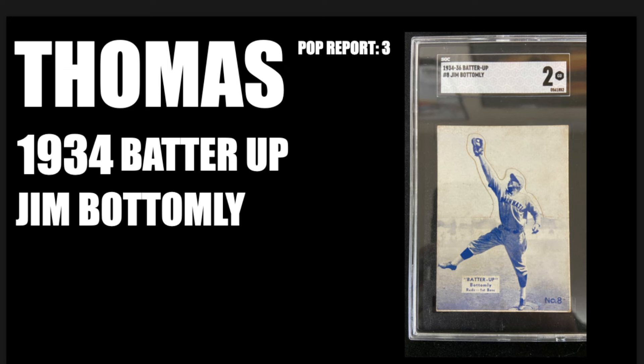Our next contribution comes from Thomas. The 1934 Batter-Up of Jim Bottomley has a pop report of three graded at two. This is an incredible set with some interesting facts. According to prewarcards.com, this set was produced in the 1930s, has a total of 192 cards, distributed by National Chicle for their Batter-Up gum product, and issued over a span of three years from '34 through '36. One interesting fact is that the lower numbers in the set included colorful tints, while the higher numbers were more dull in appearance. Thomas, the condition of the card looks great. You always admire when you see the cutout card still intact — congratulations on such an incredible pickup.